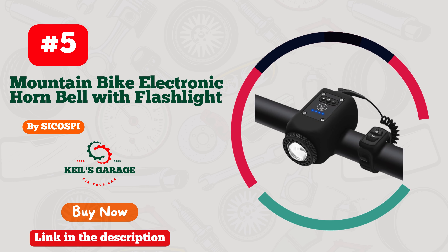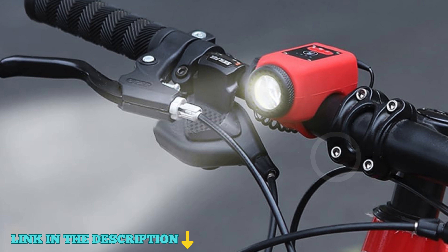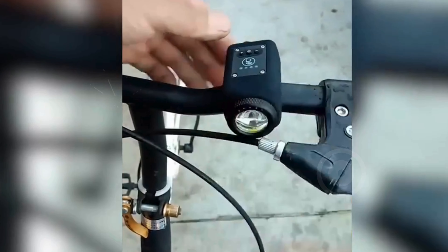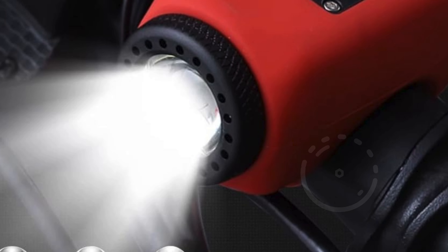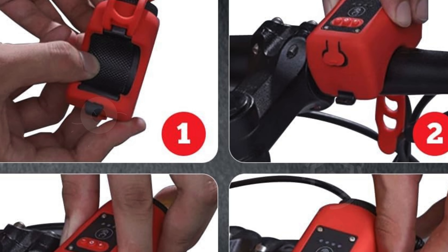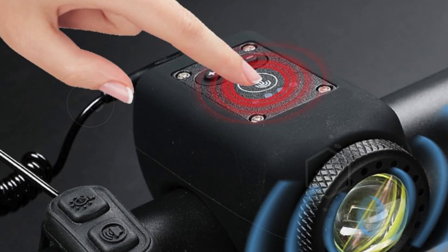Number 5. The Sikospe Mountain Bike Electronic Hornbell is the ultimate upgrade for your cycling experience. This innovative two-in-one design seamlessly combines a powerful light and a loud horn, ensuring you're both visible and audible on the road. Whether you're cycling during the day or night, you can easily switch between light and horn modes to adapt to various riding conditions. Equipped with a built-in 1,200 mAh lithium battery, this USB rechargeable device provides approximately 225 minutes of strong light mode, making it incredibly convenient for extended rides.